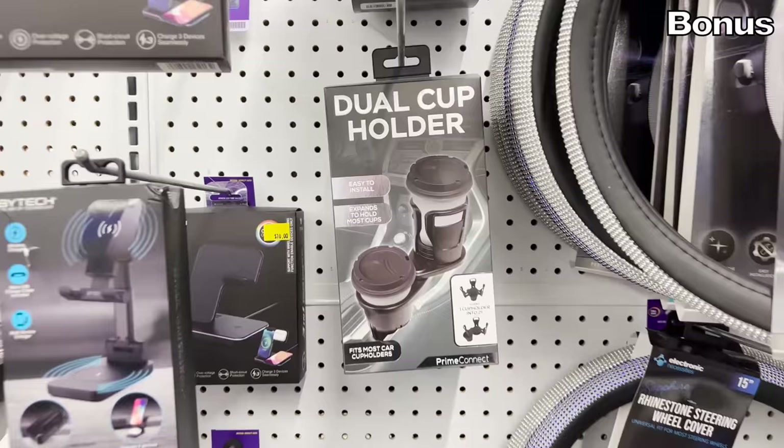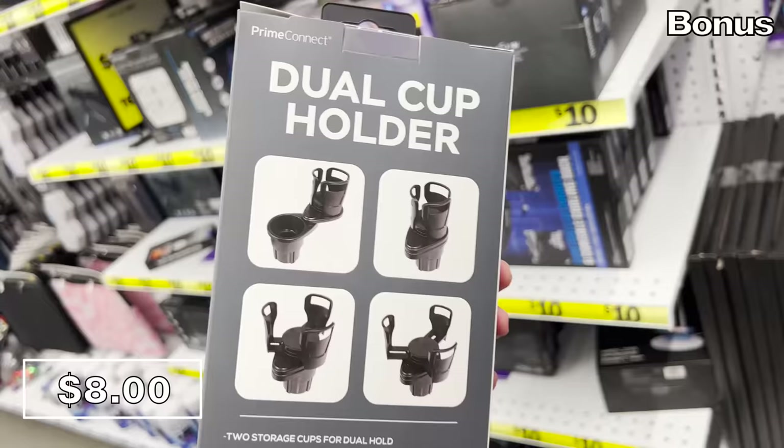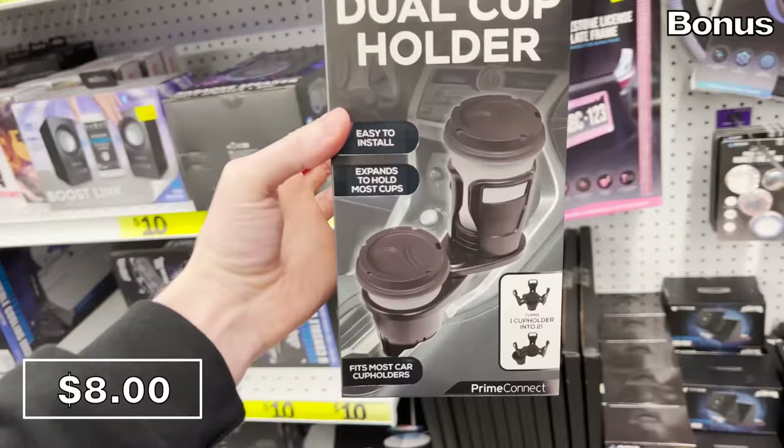Who was worried this video was almost over? Don't worry, it's not — I have bonus buys, beginning with a product I don't understand: a dual cup holder for $8. This will convert a single cup holder into two cup holders. Most people already have two cup holders in the front, but maybe if you use your other cup holder for coins, a wallet, or a key fob — I'm not really quite sure. Feel free to weigh in in the comments — would you buy this?